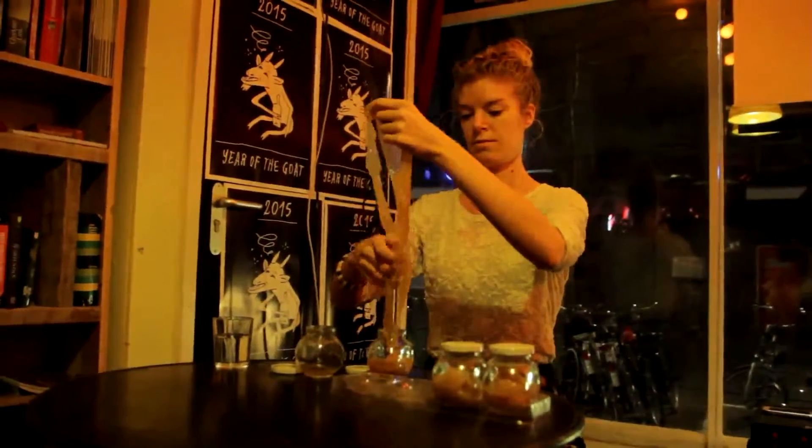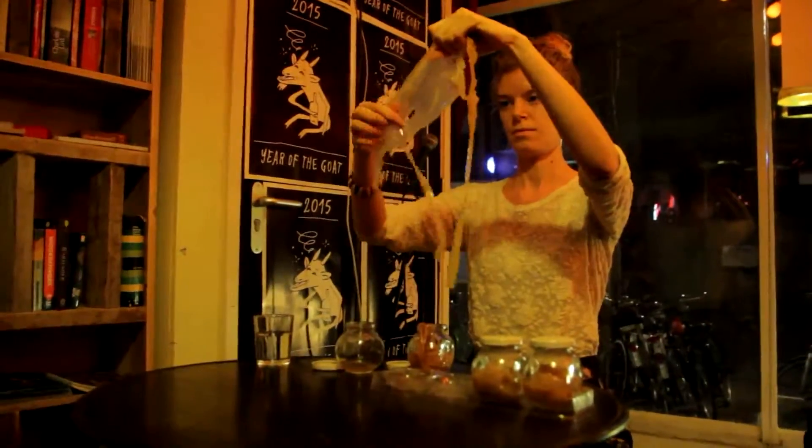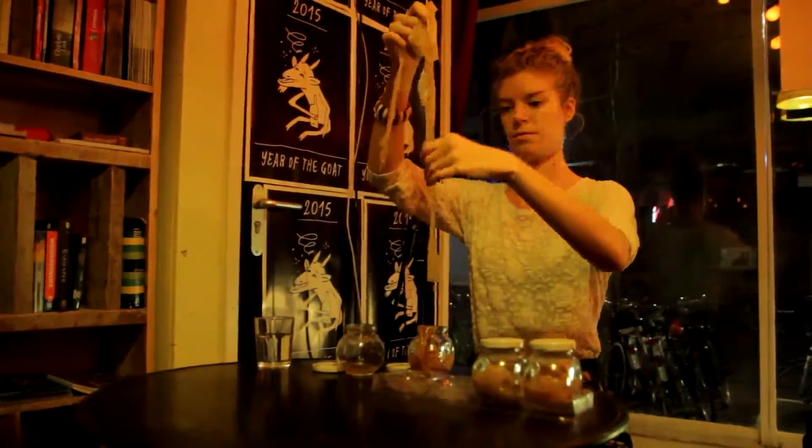Our microscope has unfortunately now reached its limits. Beyond this, nothing more is visible for the moment.